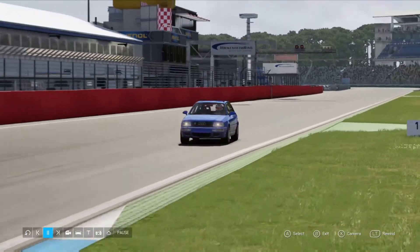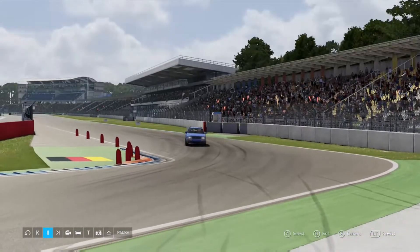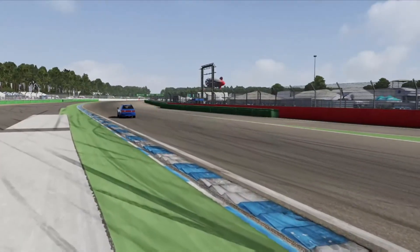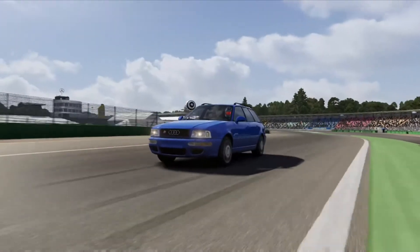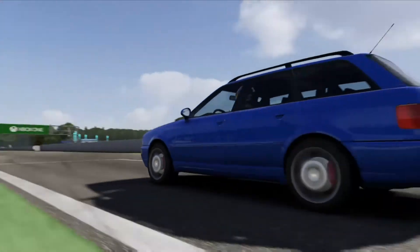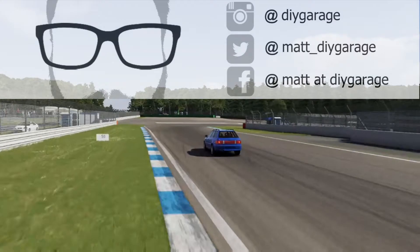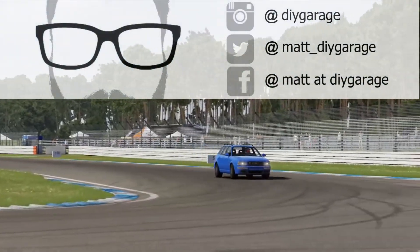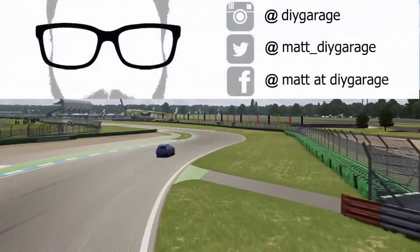I hope you guys liked that video — it was super fun to drive this car. If you like more content like that, subscribe to this YouTube channel. I put out videos like this and also do real-life DIY videos on Audis and Volkswagens. Go check out my other social media platforms — Instagram, Twitter, Facebook — I post extra content there. Thanks for watching and I hope to see you next time!